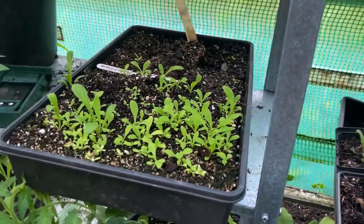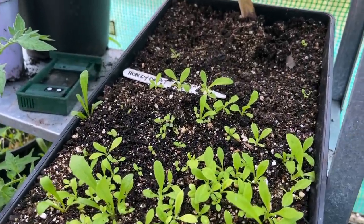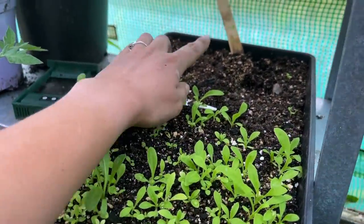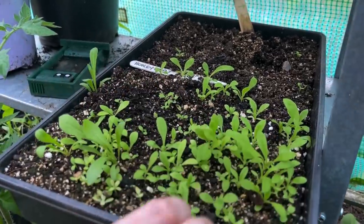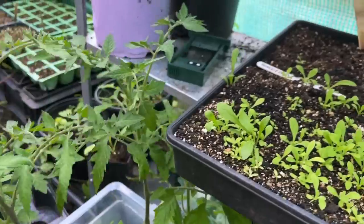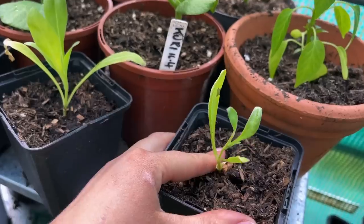It does mean I can clear one of the crops out there for these, although they're not going to take up that much room. This is my second sowing of strawflowers because I was having trouble with germination. The salmon and orange are here — I've already pricked out what I need and these are all spares, so I'm going to find somebody that might want those.